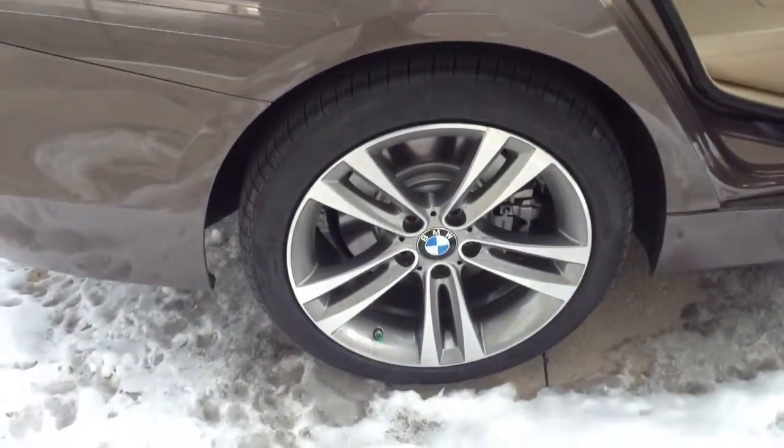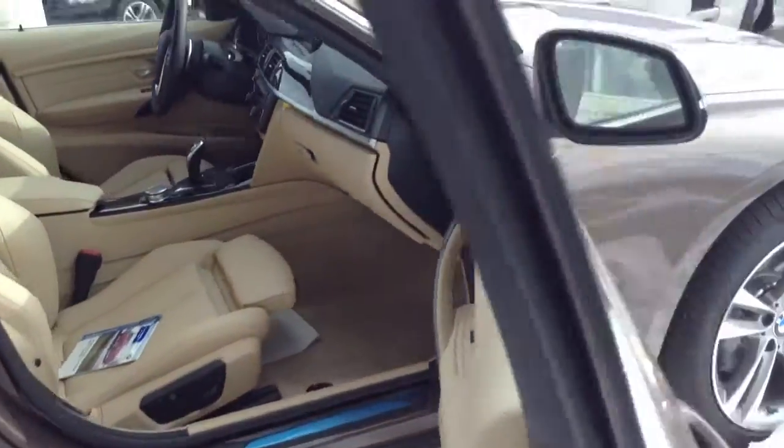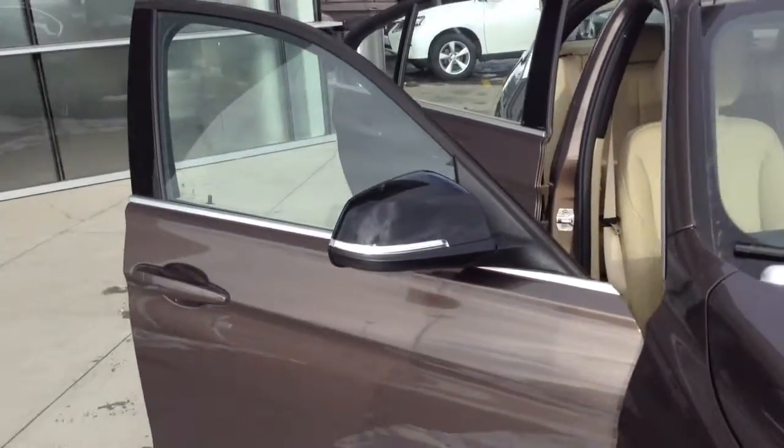This one does have the sport package, so again you get the sport seats as well as the sport wheels. Also with that sport package, the black mirror caps.